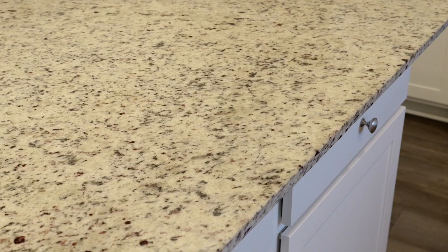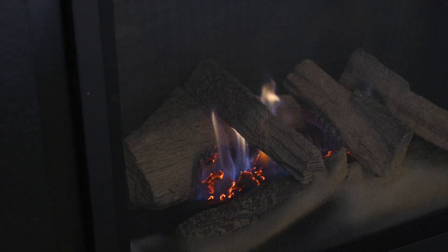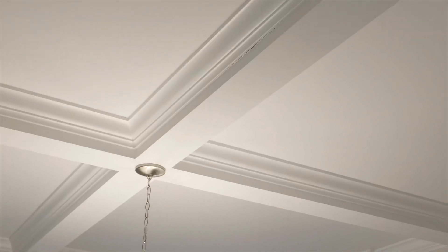Some of my favorite features of this home are the granite countertops in the kitchen, the fireplace in the living room, the coffered ceiling in the dining room, and the surround sound in the kitchen.